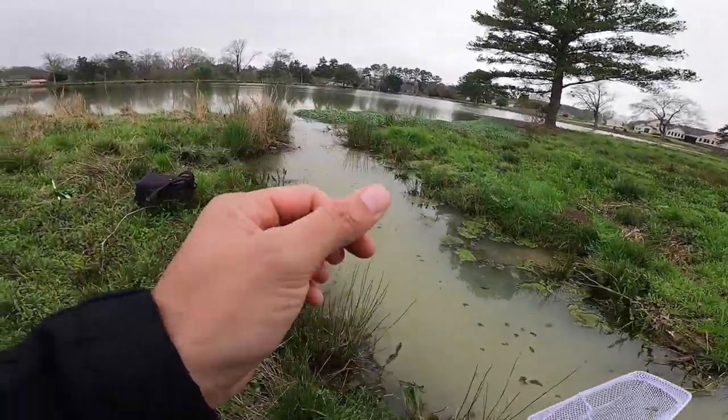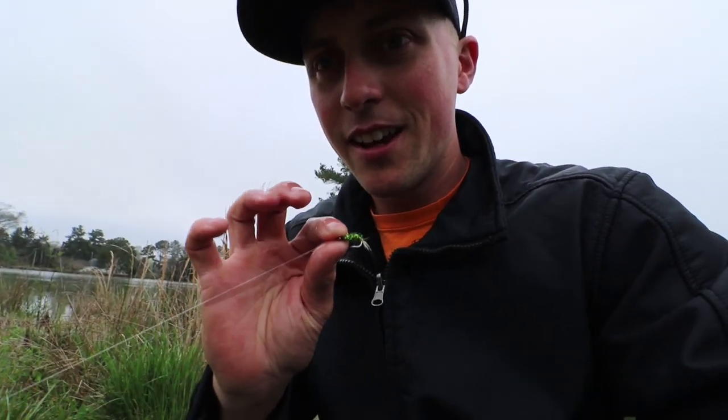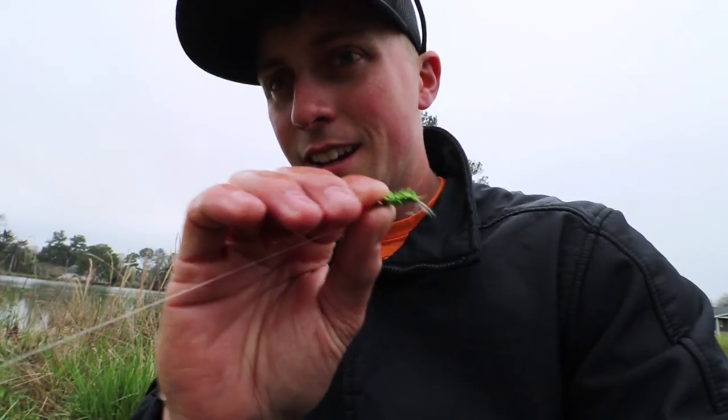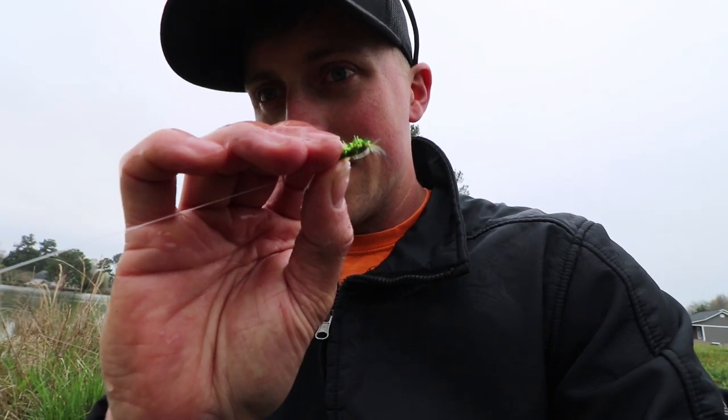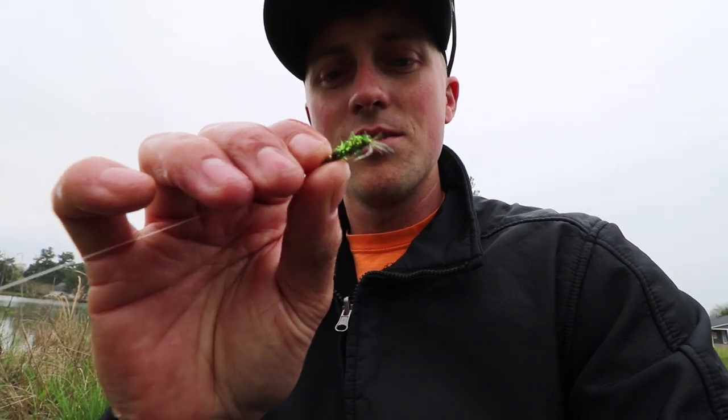We're going to put my little shiny chartreuse fly on with some white in it, about the same length as these minnows, and see if they hit it. The fly I've been using is about that exact same size - super tiny - and it's got a little shine, just like those minnows. They're a little translucent too. That's why they're biting them - I think it's the same size as the forage in this pond right now. Let's get to fishing.